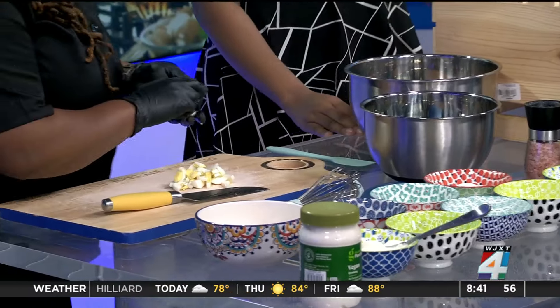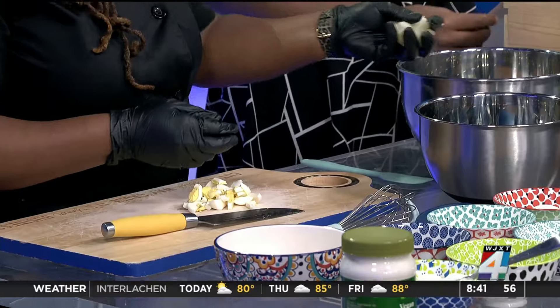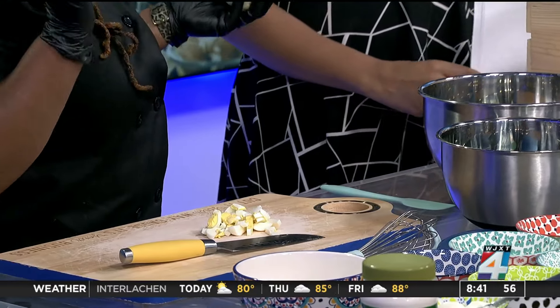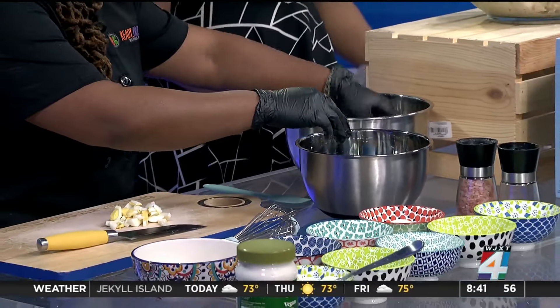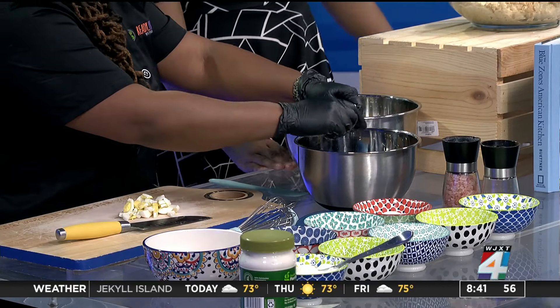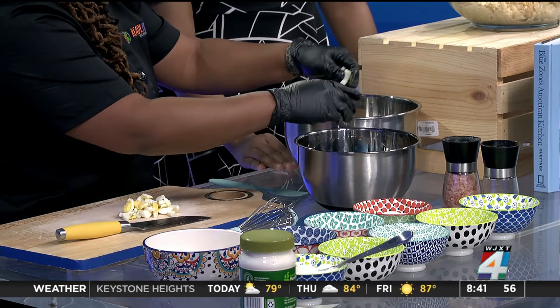I've been cooking since I was the age of 12. My mom passed away when I was nine, so I just took on a gift that she had — she was really good at it. From there I just started helping my single father and my siblings. I started experimenting on them with all the cooking, so that's how I started in the beginning.